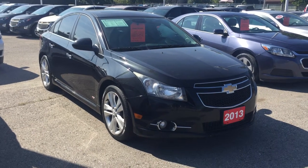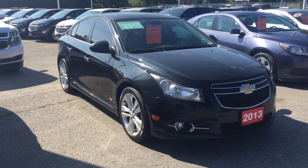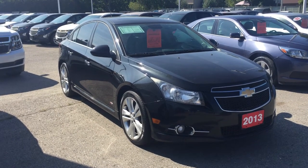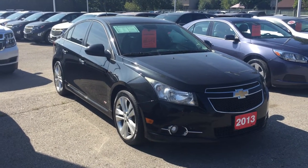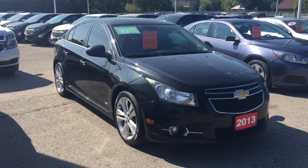Welcome to Roy Nichols Motors, located at 2728 Curtis Road in Curtis, Ontario. We're looking at a 2013 Chevrolet Cruze LTZ Turbo in Black Granite Metallic. Under the hood is the Ecotec 1.4-liter four-cylinder engine with a six-speed automatic transmission.